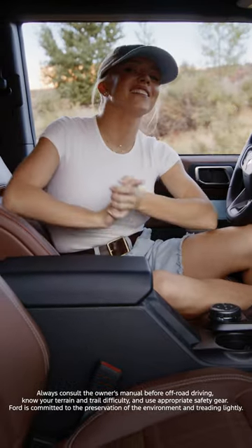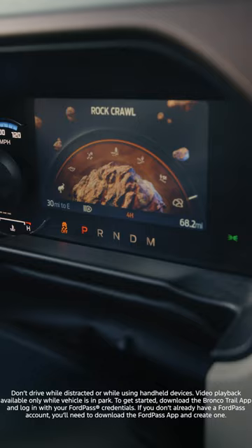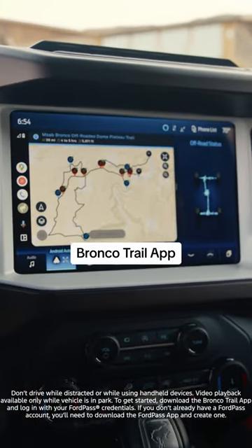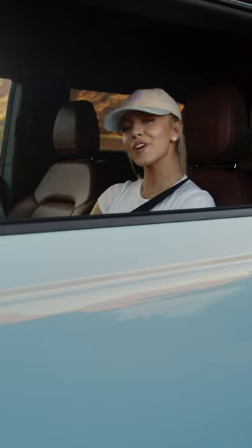I love off-roading with my family back home at the lake, so I'm super excited to use the GOAT modes, and I can't wait to also use the Bronco Trail app, where they have trails that are already ready to go. I'll see you out there on the trail.